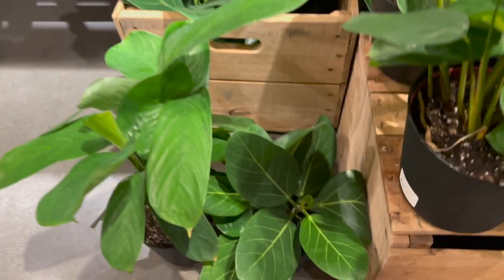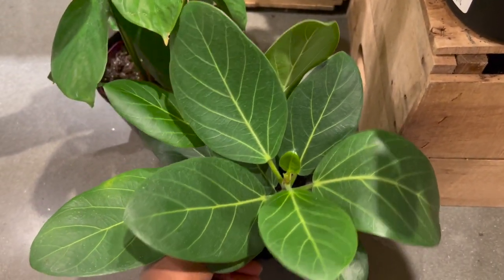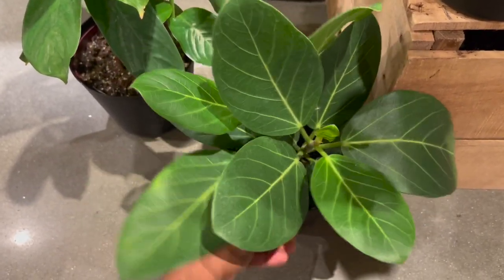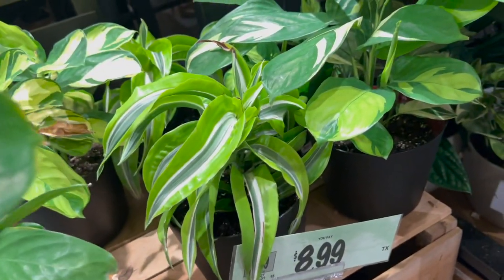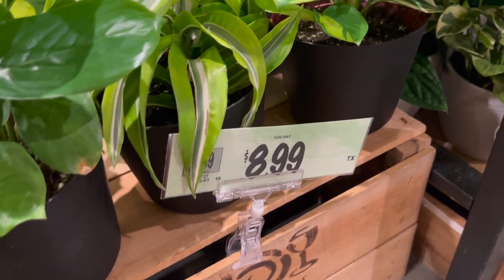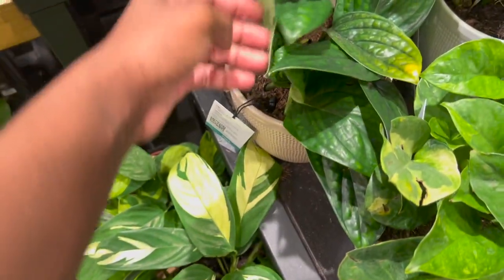Oh guys, is this the ficus altissima? Wait no - the altissima has yellow outer variegation right? I have this one and they have these, and these are $8.99. They also have some Peru. Let's see how much they have it here for.